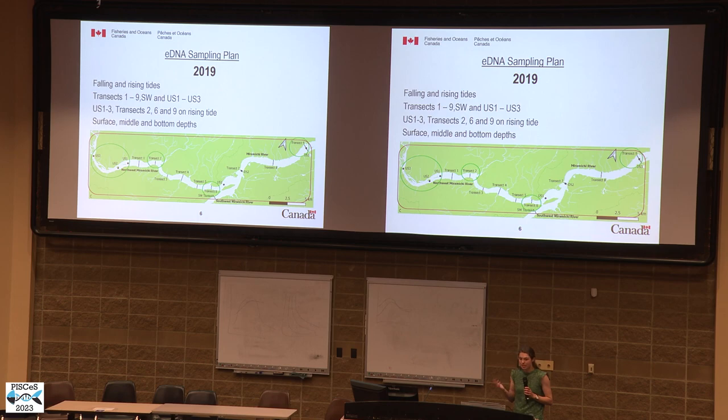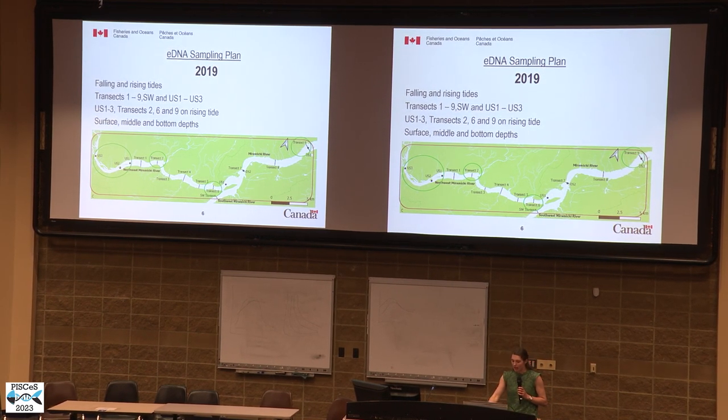In 2019, we extended our sampling plan to nine transects in the northwest Miramichi and Miramichi River, as well as a transect in the southwest Miramichi River where we did not expect to find striped bass eDNA or overwintering striped bass. We added additional upstream sites, and highlighted sites were resampled on both a rising and falling tide. Once again, depth samples were collected at transects four and five.